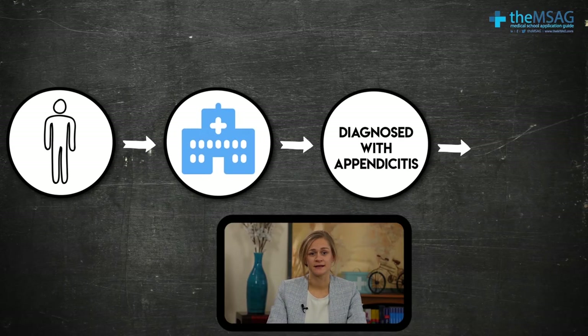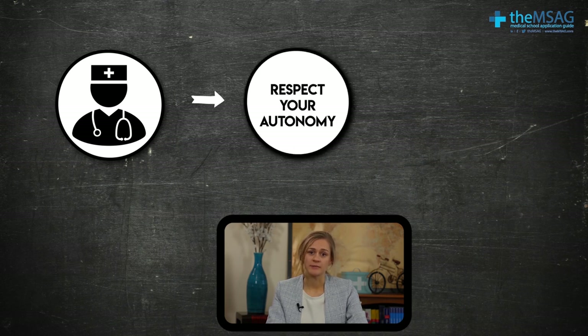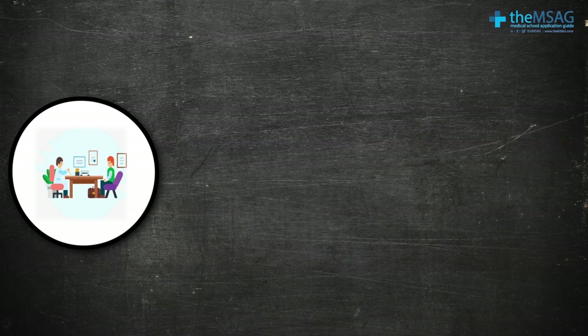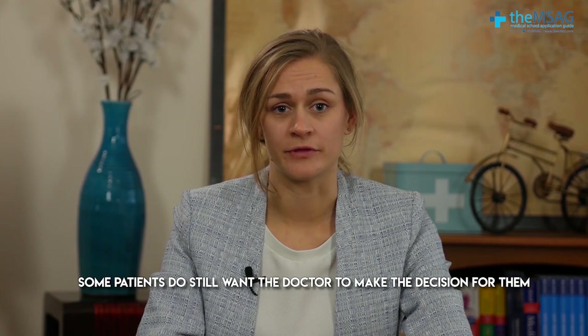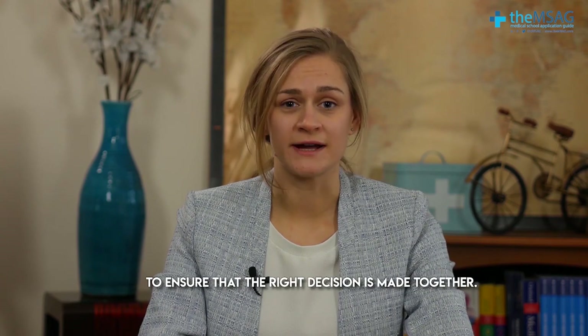Let's think about an example. If you are admitted to hospital and were diagnosed with appendicitis, it's likely that you'd be offered an operation to have your appendix removed. Your doctor would have to respect your autonomy and would not tell you whether to have the operation or not. Instead, he'd go through all the details about the procedure including the benefits, risks, and any other information that would impact your decision, such as length of hospital stay or recovery. The doctor's role is to give you all of the information in a way you can understand so that you can make an informed decision. Some patients do still want the doctor to make the decision for them, and in these instances it's important that the doctor works with the patient to ensure that the right decision is made together.